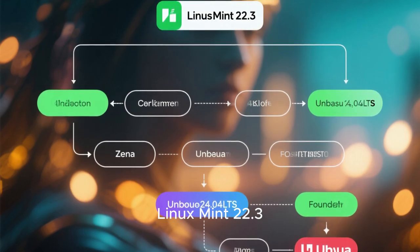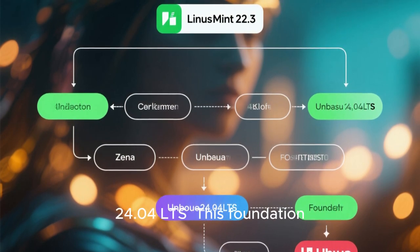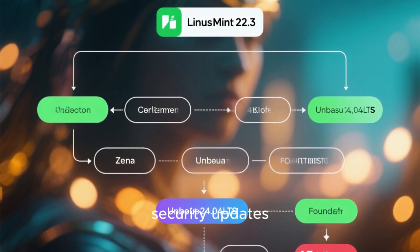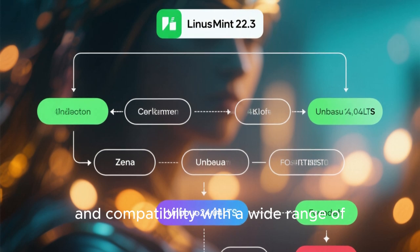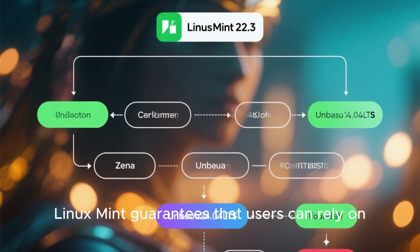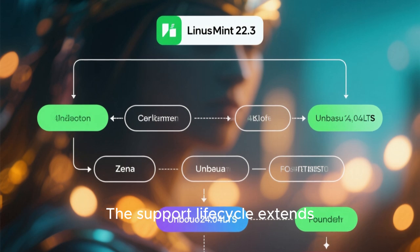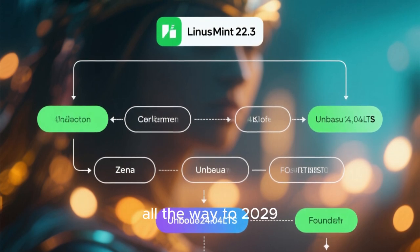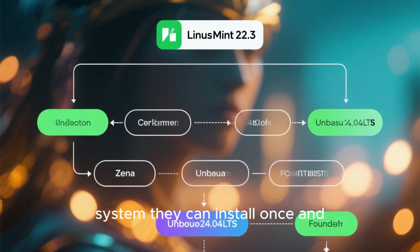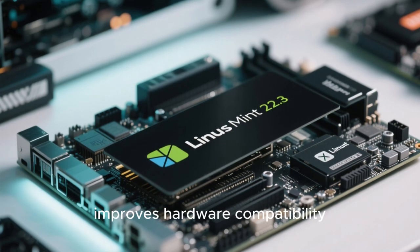Linux Mint 22.3 XANA is part of the Linux Mint 22 series, which is based on Ubuntu 24.04 LTS. This foundation is critical because it ensures long-term stability, security updates, and compatibility with a wide range of software and hardware. By using an Ubuntu LTS base, Linux Mint guarantees that users can rely on the system for years without worrying about frequent disruptive upgrades. The support lifecycle extends all the way to 2029, making this release ideal for users who want a dependable operating system. At the core of Linux Mint 22.3 is a modern Linux kernel that improves hardware compatibility across the board.